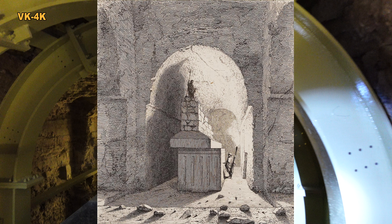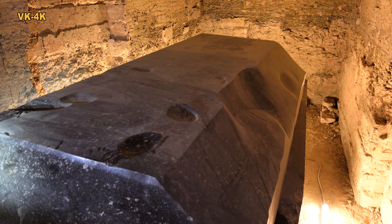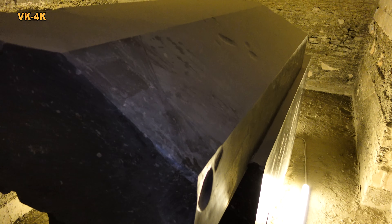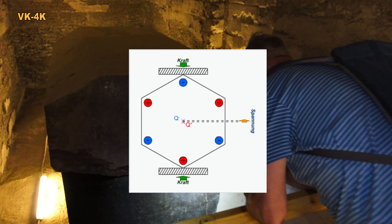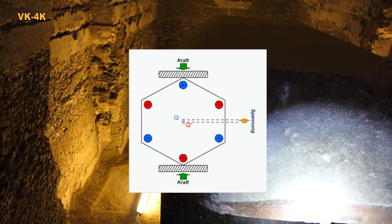Vlivem zvýšení váhy víka sarkofágu se zvyšuje i tlak na stěny sarkofágu. To by mohlo způsobit, že žulové stěny budou mírně zářit, ale to se mi nezdá použitelné. Je známo, že pod tlakem a při rozpínání produkují žulové stěny elektřinu. Můžeme si připomenout piezoelektrický efekt, ke kterému dochází v krystalech křemene, které se nacházejí v žulových stěnách sarkofágu. Dovedu si představit, jak velkou energii můžeme tímto systémem vyprodukovat.